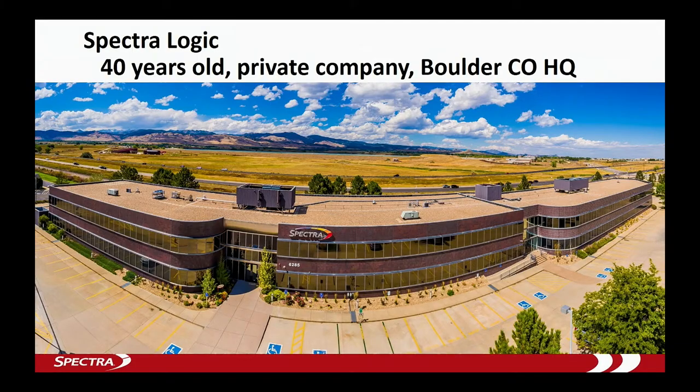If you're not familiar with Spectralogic, I got a really pretty picture — more of an excuse to let our facilities guy buy a drone. We're out of Boulder, Colorado, and those are the beautiful Rocky Mountains right outside our window. We're a privately held company, 40 years old this year. Our founder started the company out of his dorm room at University of Colorado.